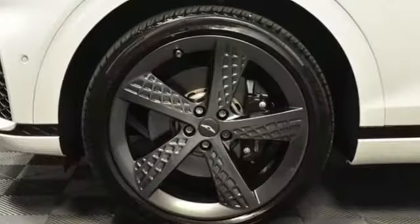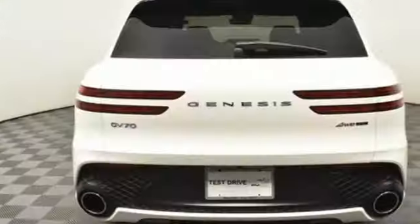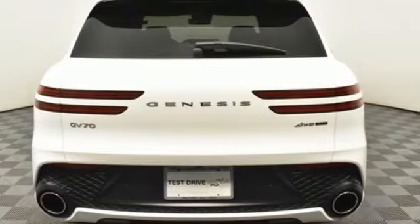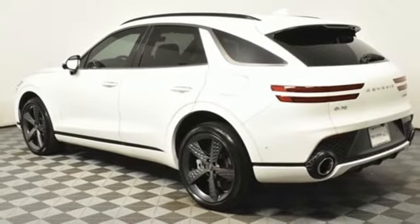Twin Turbo V6 Engine, 4-Wheel Drive, Integrated Navigation System with Voice Activation, Memory Exterior Door Mirror Settings, Front Heated and Ventilated Bucket Seats, Autonomous Cruise Control.